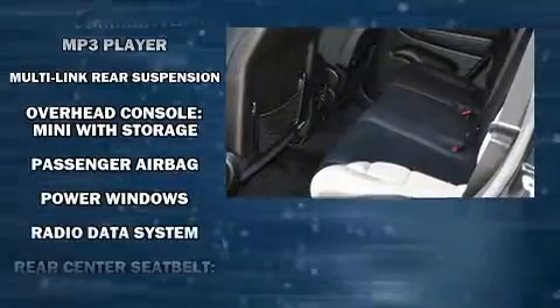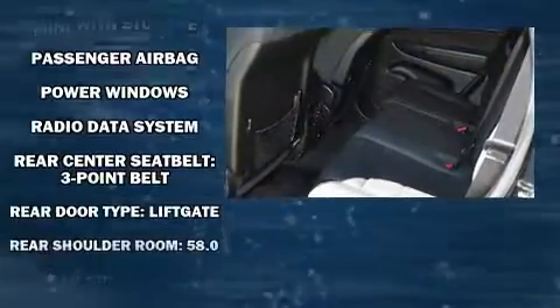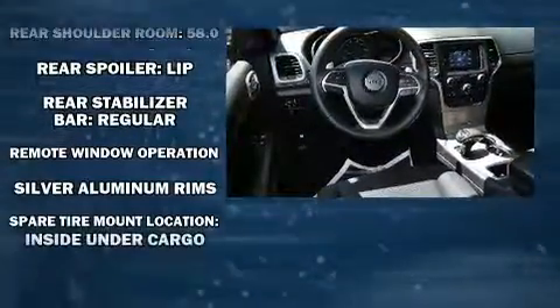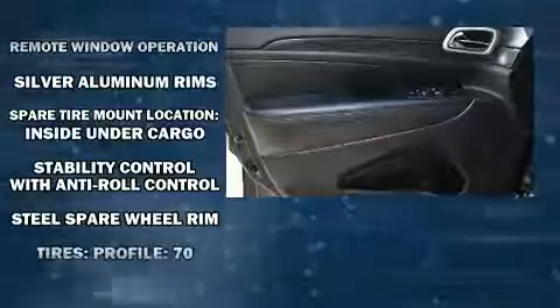Jeep prioritized comfort and style by including one-touch window functionality, speed-sensitive wipers, heated door mirrors, and air conditioning.